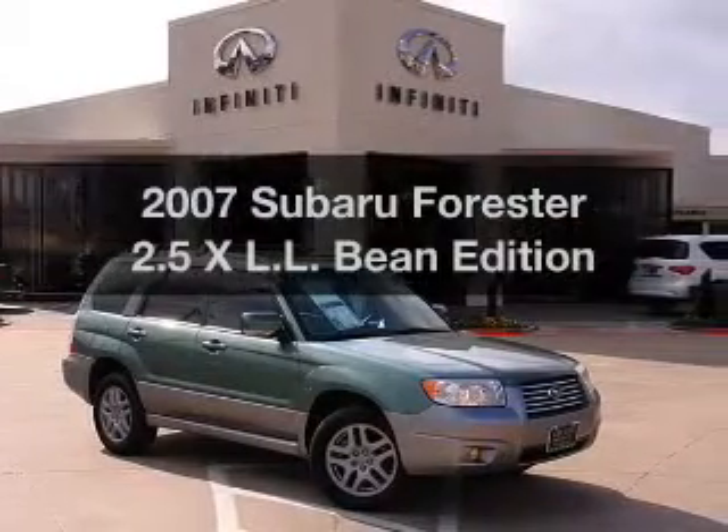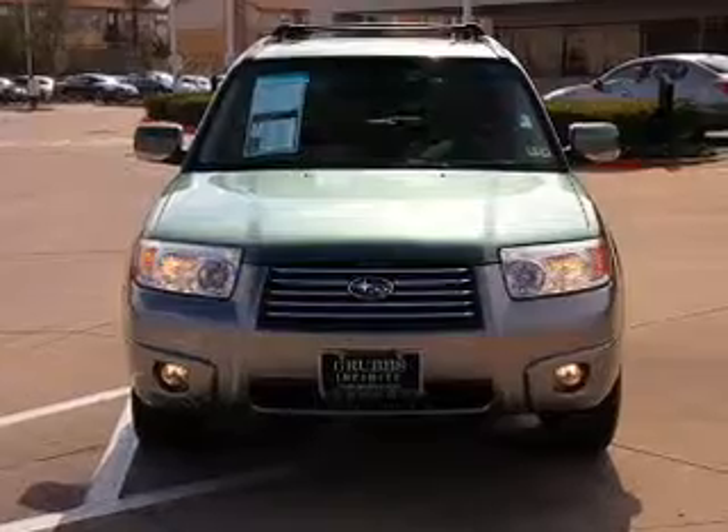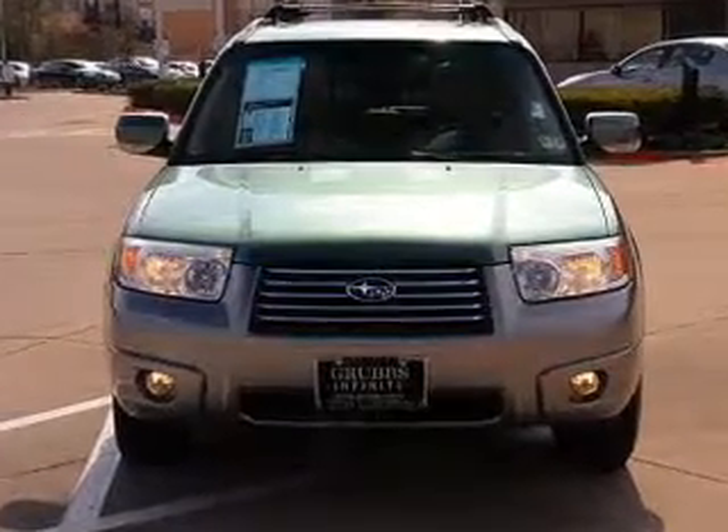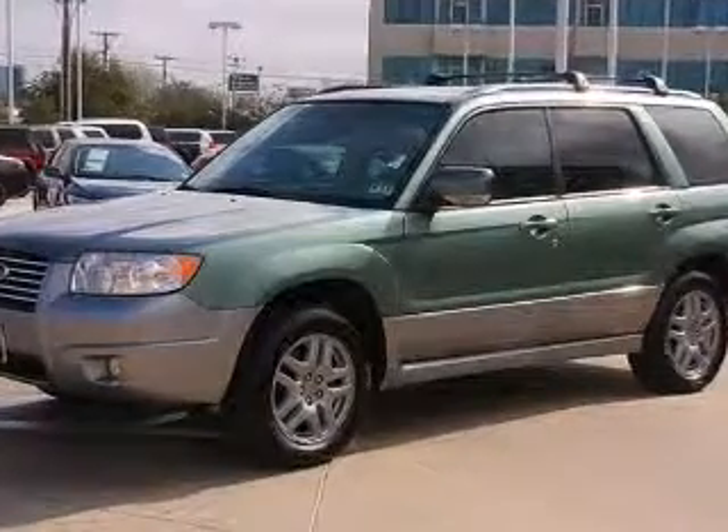Get noticed in this 2007 Subaru Forester. If you're looking for an automobile with great attributes, look no further. With an efficient four-cylinder engine, driven by an automatic transmission, the anti-lock braking system will help deliver you safely to your destination.